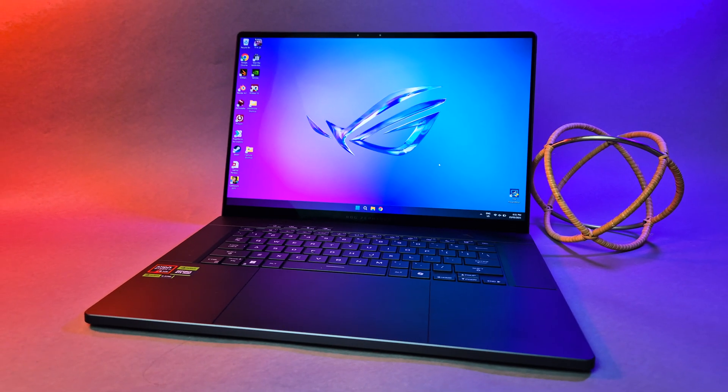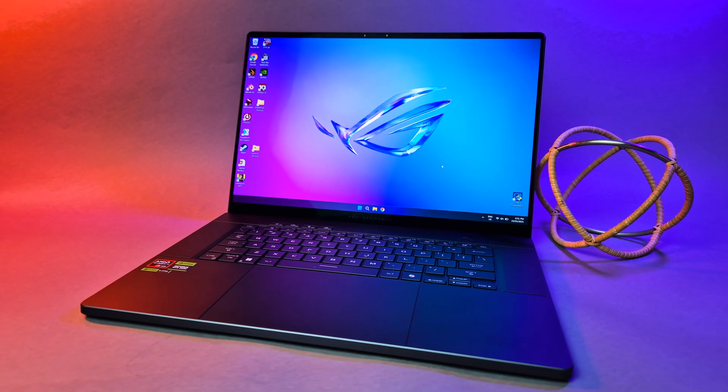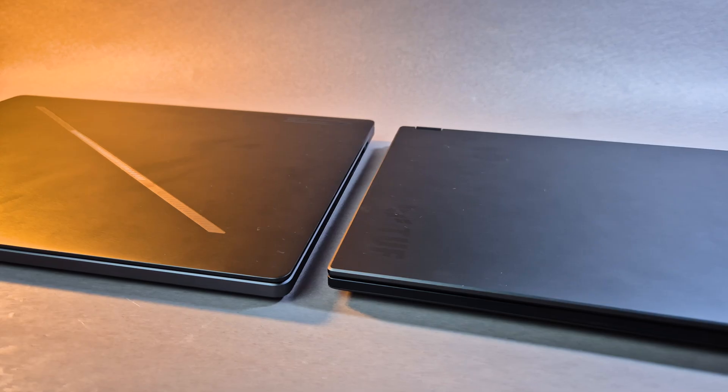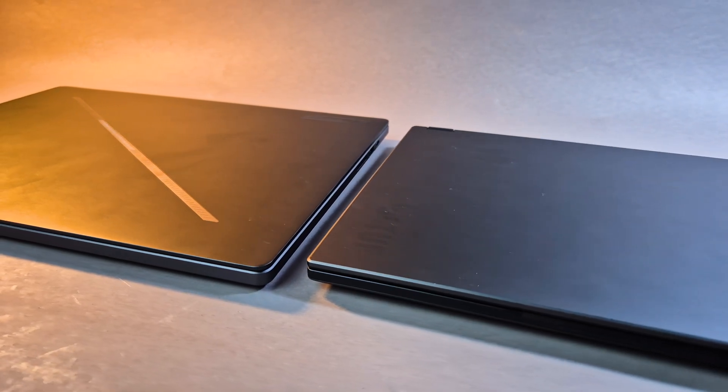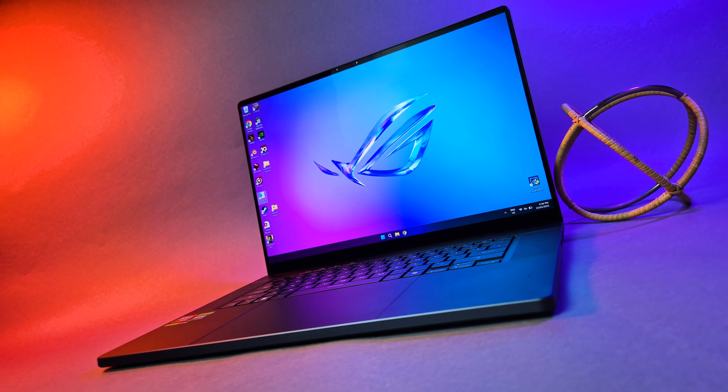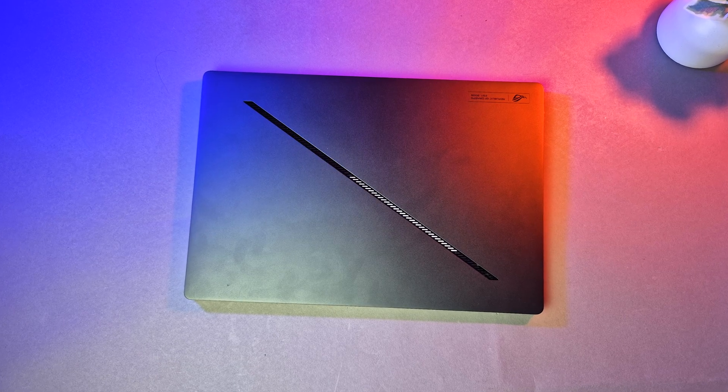The G16, on the other hand, sports a larger 16 inch design, weighing in at 1.85kg, but is just as thin as the A14 at 1.64cm. It opts for a much more stylised design, still with CNC machined aluminium, but much more minimalist, though it supports a nice LED lightbar, as Asus calls it.